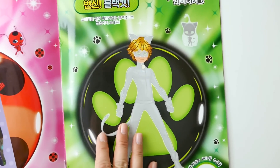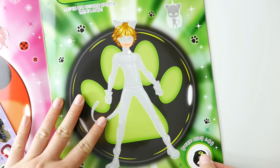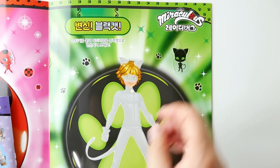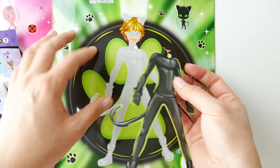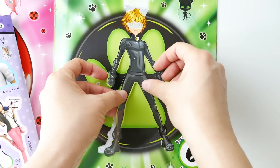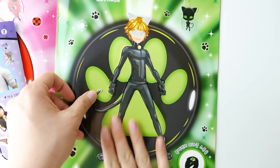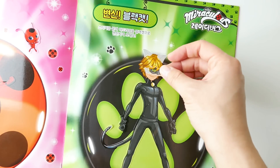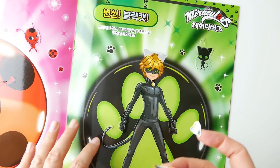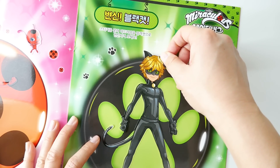All right, let's do the same for Cat Noir — here we go! Here we have his ring. Let's put on his outfit — look at this super cool outfit! Perfect. Of course we're going to need his mask and his ears. There we go!